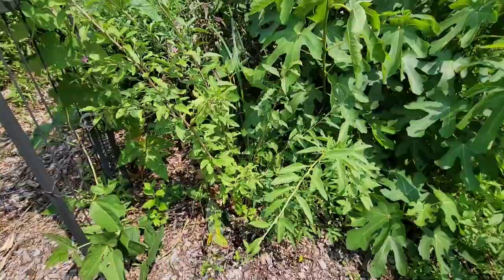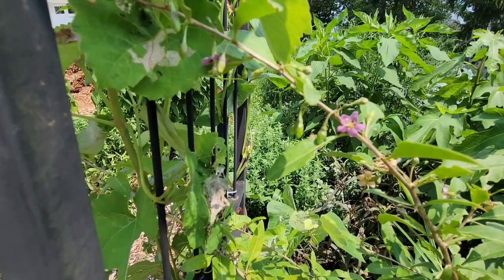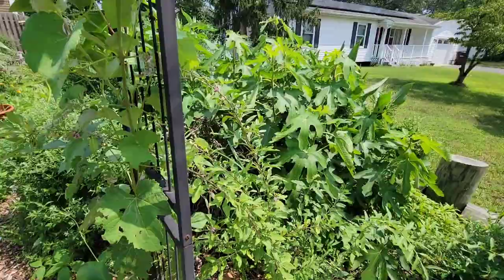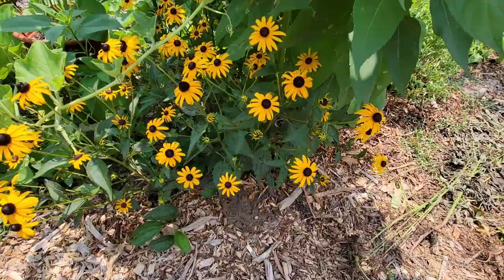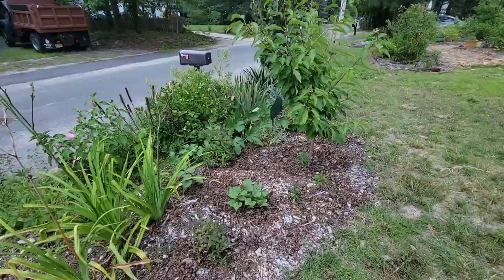I also wanted to show you the goji berry. It's a shrub in the nightshade family, also called wolfberry, and it's finally flowering — so we're going to get some goji berries soon! Up here you can see them starting to form, and as soon as they turn red they'll be ripe and ready to eat right off the bush, from now until frost.